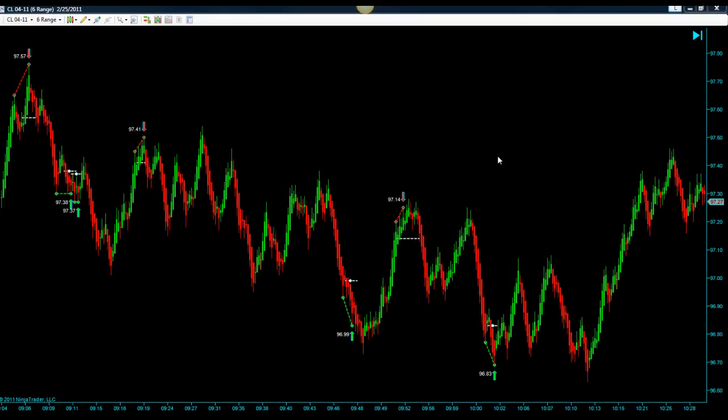Here we have a 6 range chart on CL. CL fires off so many signals — it's literally between 50 and 100, so it's really too many to look at, and I'm sure my audio would start garbling if I tried to review all of those trades. So this is what a 6 range chart looks like. Our stop is more around the 9 to maybe 11 range using a 6 range, so it's good that we have a very high probability signal.